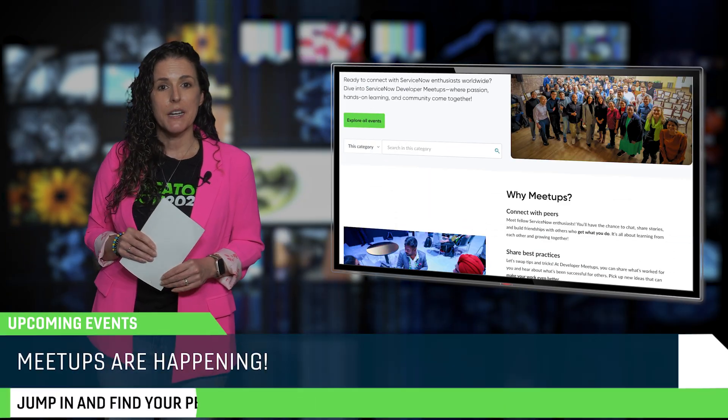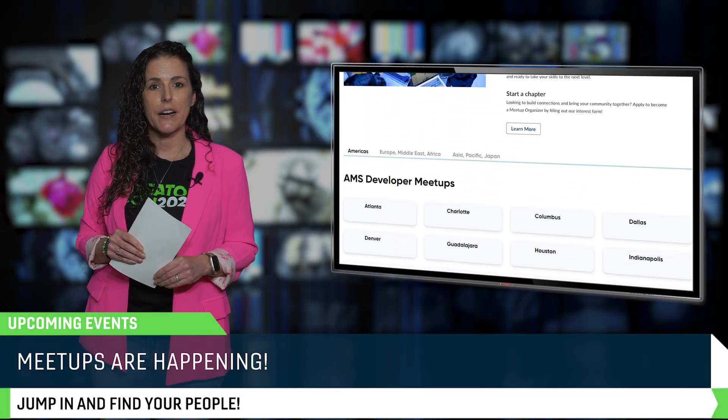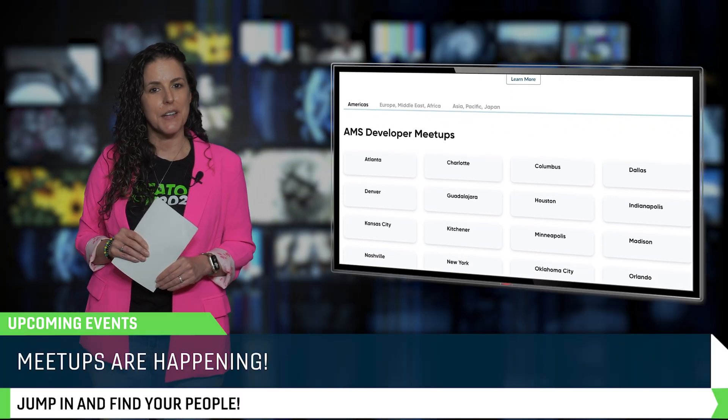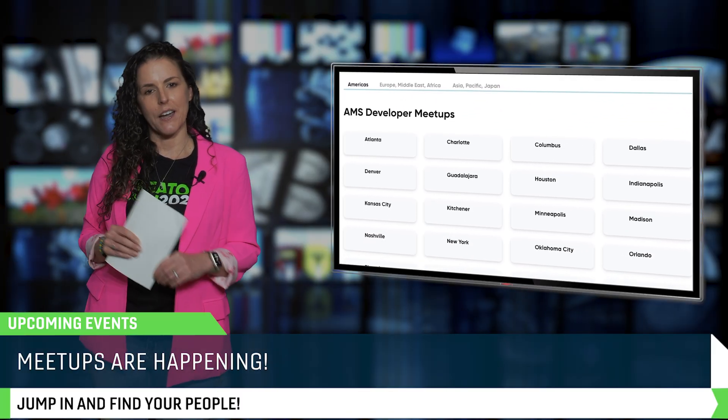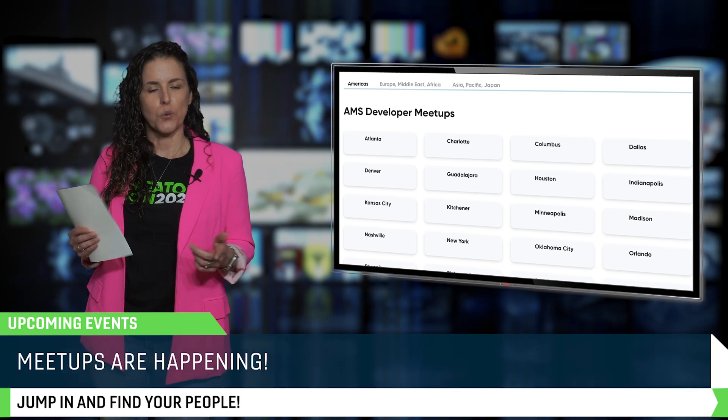Community Host and Meetups are another great way to exchange ideas, get inspired, and maybe find your next fun ServiceNow project. The new Meetup Finder is live on the community, so go check out what's happening near you, or join virtually from anywhere.